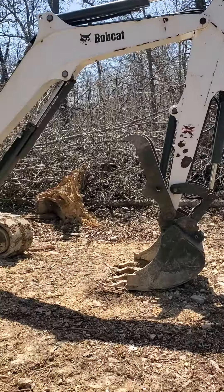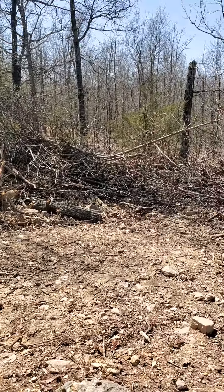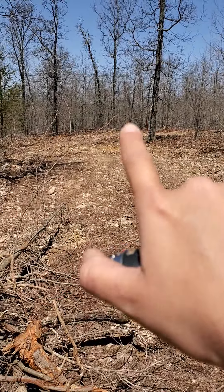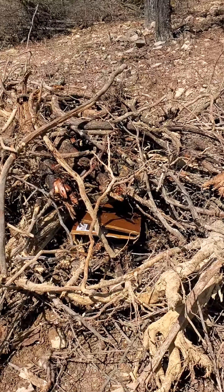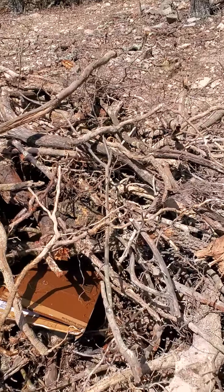People just push all of their stuff together and create a burn pile. As you can see, we've pushed a bunch of trees out of the way because we were clearing out the spot for the house, which is back there. So we are going to have ourselves a little bit of a burn pile.